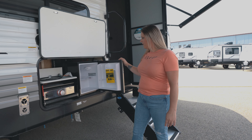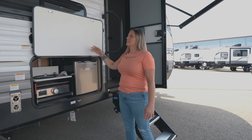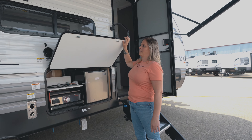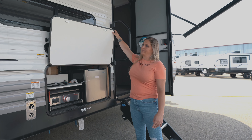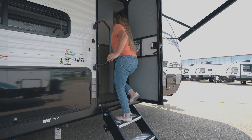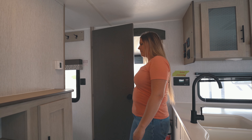This comes equipped with an outdoor kitchen, so your barbecue just slides out nicely, and then you have a small fridge as well. A cool feature that Forest River has is they put magnets on all their outdoor doors — nice and easy, and you're not breaking clips off.